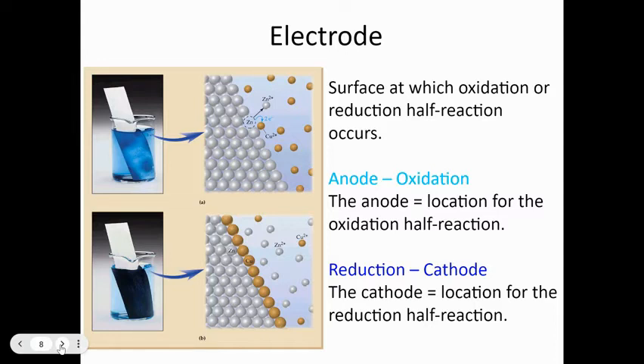At the cathode, ions in solution will gain electrons and become solid metal — this is how you plate one metal with another. It's actually big business: you take cheap metals and plate them with expensive metals. You wouldn't want to buy a kitchen faucet made from pure nickel because it would be too expensive, so without electrochemistry we'd just have cheap options.